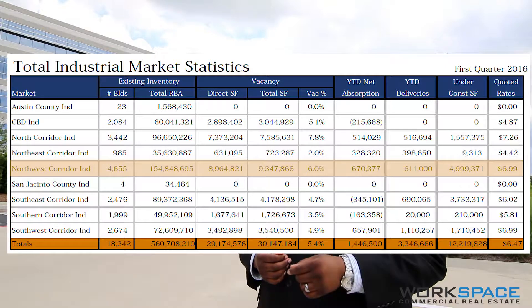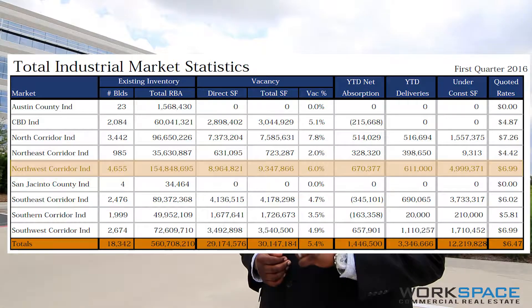Thanks for watching Workspace Real Estate. My name is James Robertson and today we're going to talk about the Northwest Industrial Corridor.